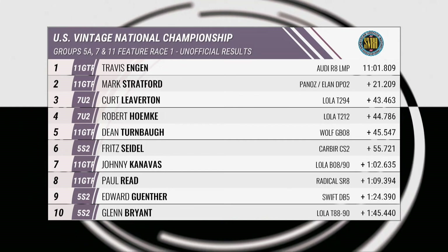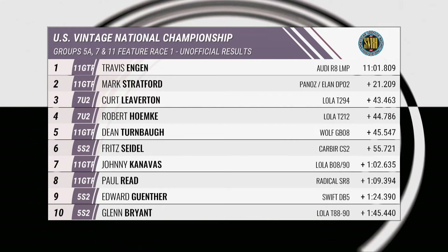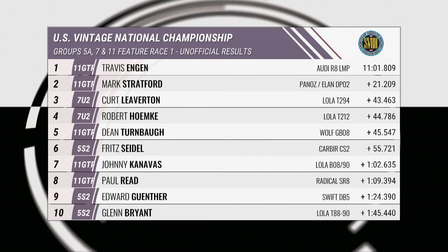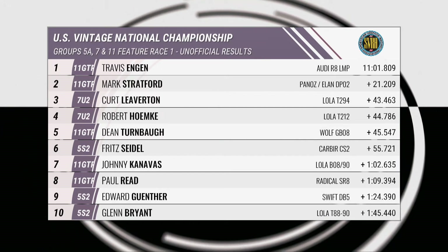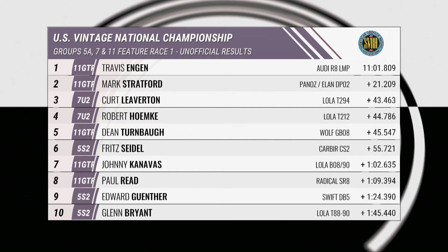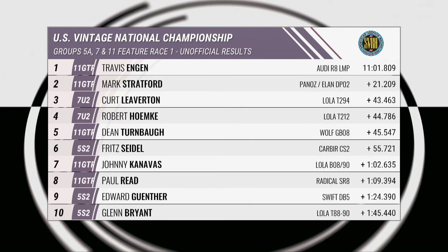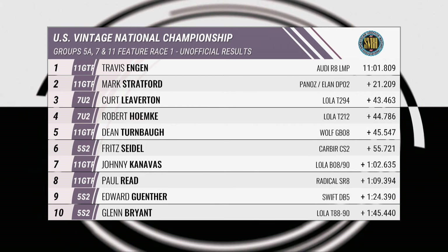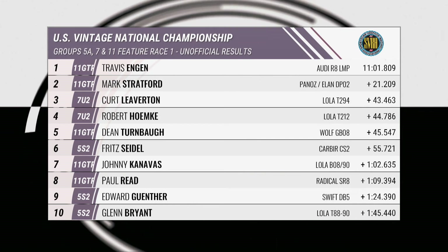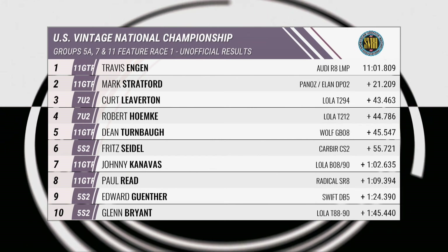So Travis Engen takes the win in the Audi R8, Mark Stratford second, Kurt Leverton third, Robert Hemke in fourth, Turnbar in fifth, Fritz Seidel in sixth — best of luck in the Olympics to his daughter — Johnny Cannavas in seventh, Paul Reid eighth, Edward Gunther in ninth, Glenn Bryant rounds out the top ten in the Lola T88. Well done to Travis — busy day, he's going to need some rest if he's going to do it all again tomorrow. He certainly knows the track now. We've got more racing to come: the MX-5 Challenge Series, the Spec Miata Series, followed by qualifying for Trans Am.